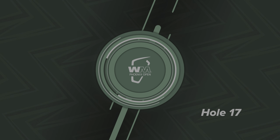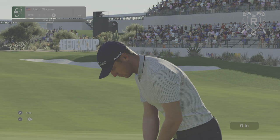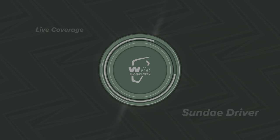And this effort by Justin Thomas — he's currently in fifth place. Let's make this putt — it's for a share of fourth on the leaderboard. That's frustrating. Let's take a look at the leaderboard.